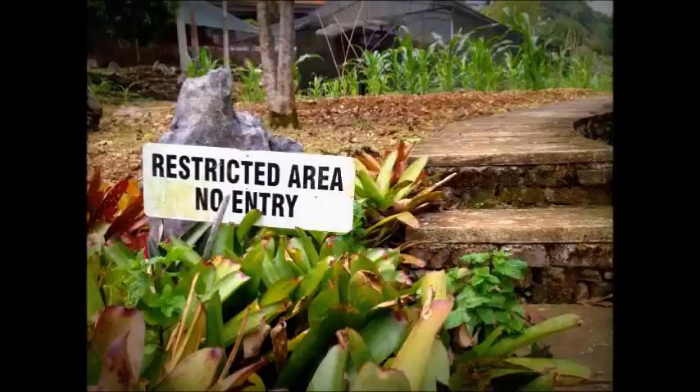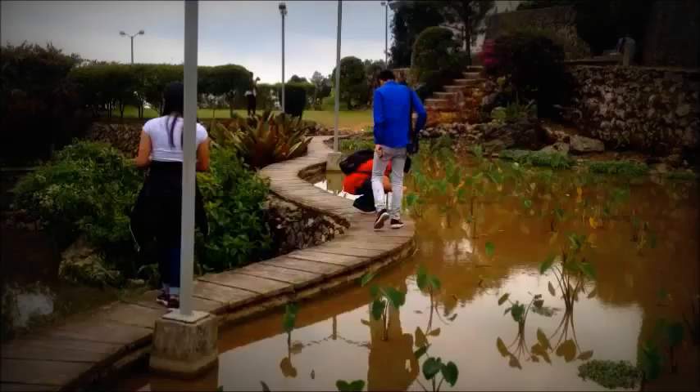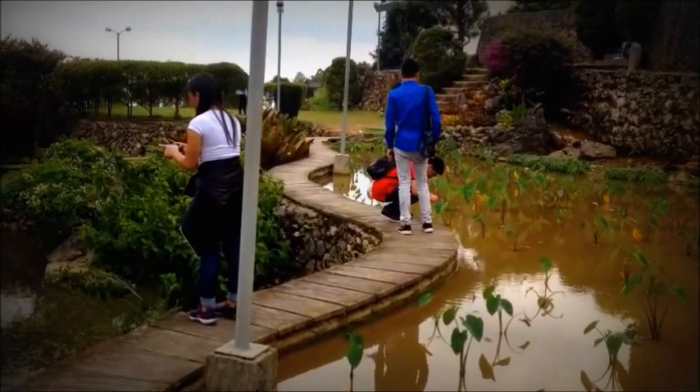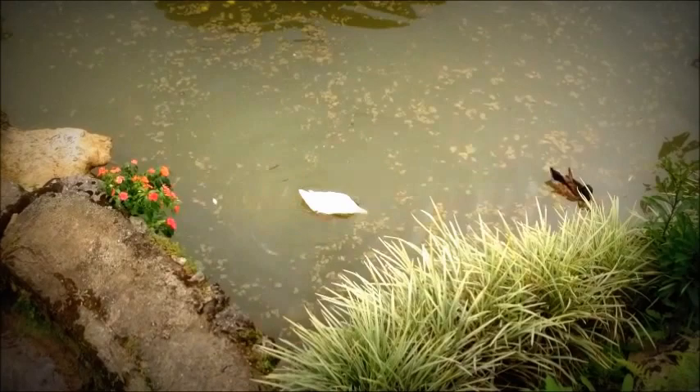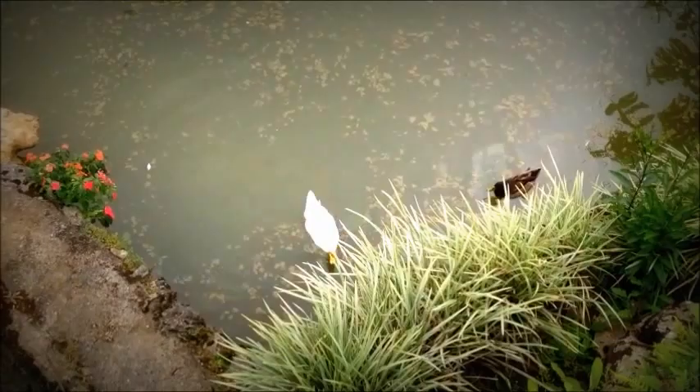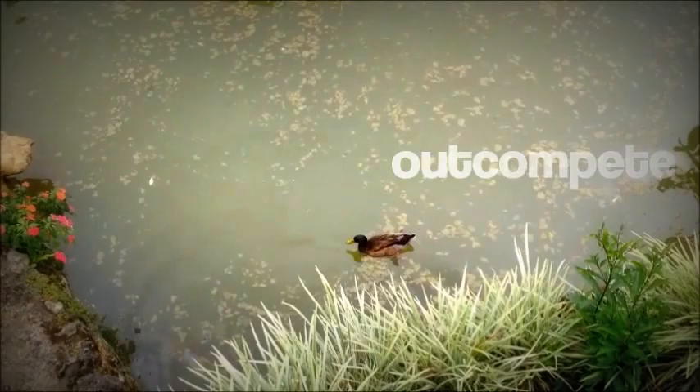Unfortunately, we cannot access some parts of the Benkab Farm and Garden. So let's proceed to this miniature pond. This pond features some ecosystem in itself. One organism clearly abundant is algae. The various sorts of algae play significant roles in aquatic ecology. Microscopic forms that live suspended in the water column provide the food base for most marine and food chains. In very high densities, this algae may discolor the water and outcompete or poison other life forms.